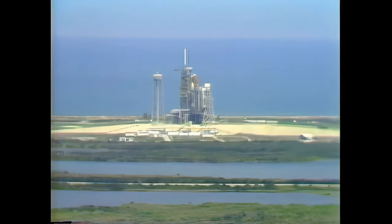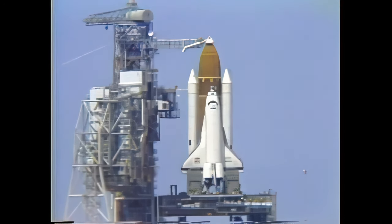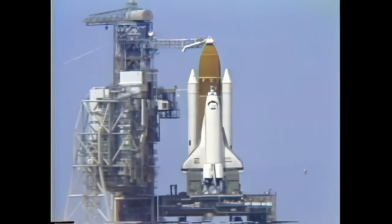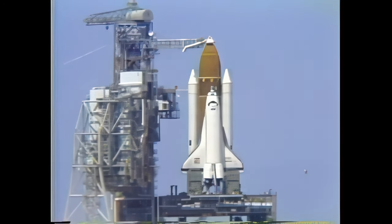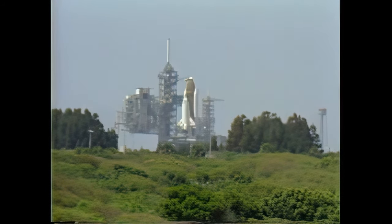The flight recorders are on. The flight recorders provide measurements of the shuttle system performance during the entire mission for playback after landing. Everything going smoothly towards our liftoff. We have a go for APU start. APU start is in work. The APUs — auxiliary power units — provide hydraulic power to move the aero surfaces and main engines for steering.